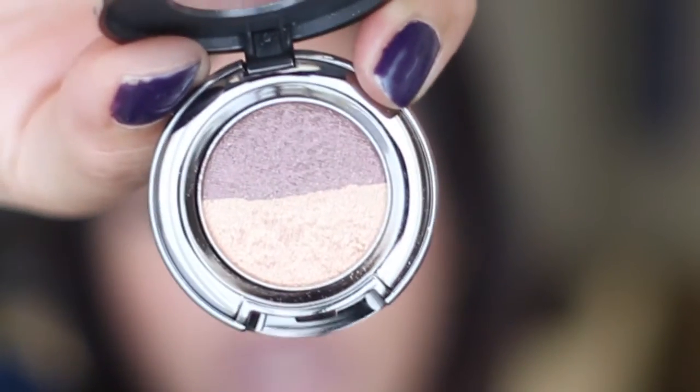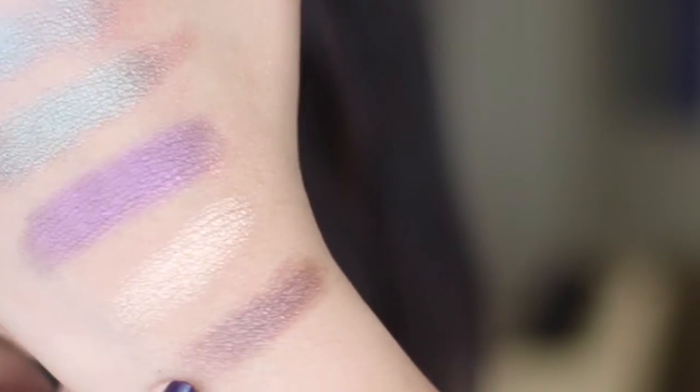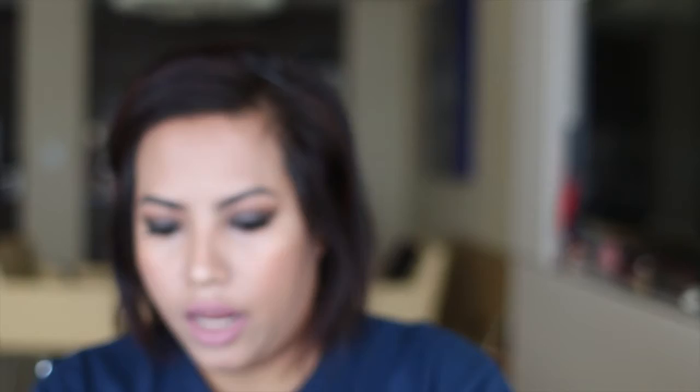I also have another Urban Decay shadow — it's a duo. I don't remember where I got them from but it's one of the Sephora Favorites sets. It's got Half-Baked, which is the lighter shade, and Twice Baked, which is the darker shade. I know that Half-Baked is in the Naked Original palette. Here it's a beautiful light gold shade, and that is Twice Baked, which is more of a brownie bronze shade.